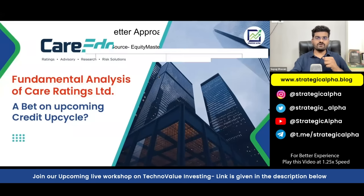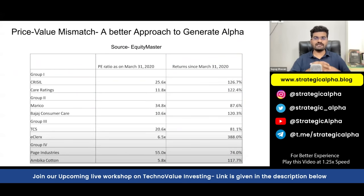Before we go forward and understand the fundamental analysis for Care Ratings, let us first understand this concept of price-value mismatch and why it is very important to understand this concept to generate alpha. This chart shows top-grade quality companies and second-grade quality companies in the same sector, and how if you are able to buy them at the right valuations, second-grade companies can generate alpha.